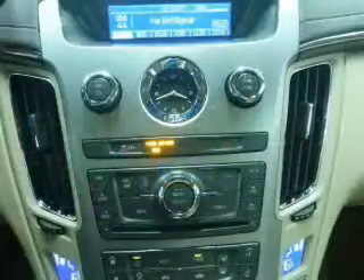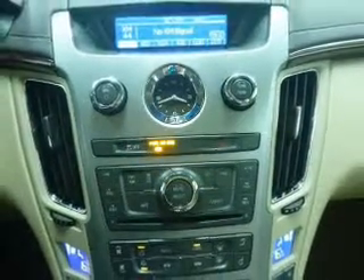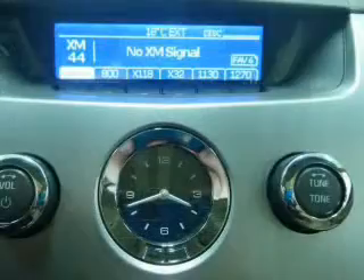Heated seats offer comfort in cold weather. There's nothing like a sunroof on a nice day. Call today to schedule a test drive.